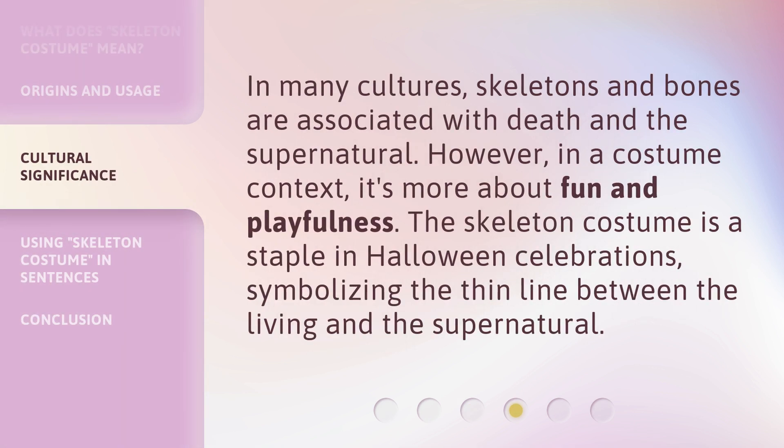In many cultures, skeletons and bones are associated with death and the supernatural. However, in a costume context, it's more about fun and playfulness. The Skeleton Costume is a staple in Halloween celebrations, symbolizing the thin line between the living and the supernatural.